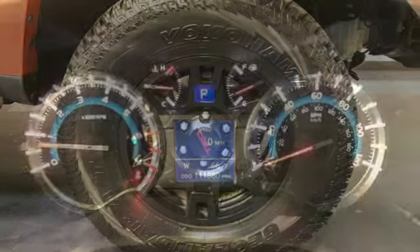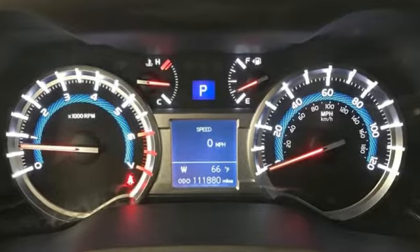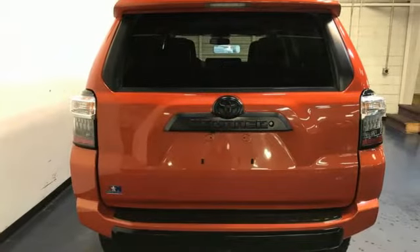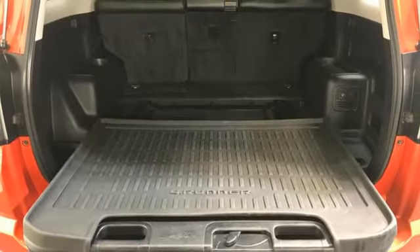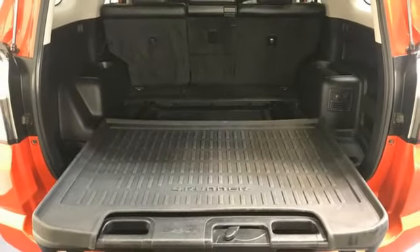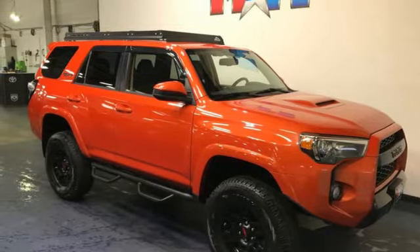Automatic transmission, manual tilting steering column, streaming audio, manual telescoping steering column, wireless phone connectivity, external memory control, trailer hitch receiver, key fob activated rear windows, and V6 engine. Take it for a test drive today.